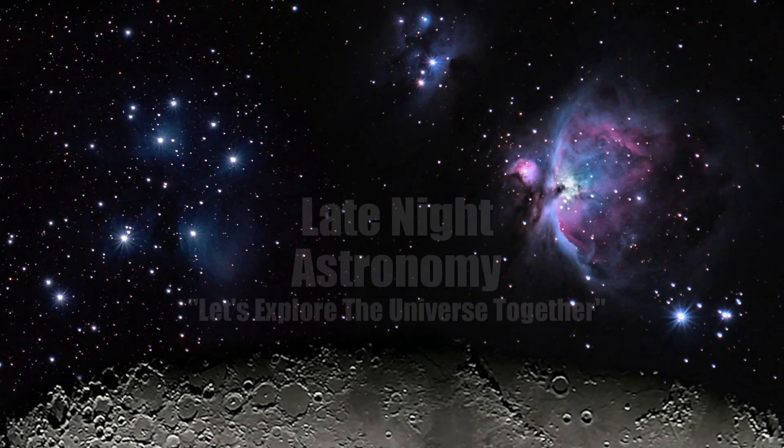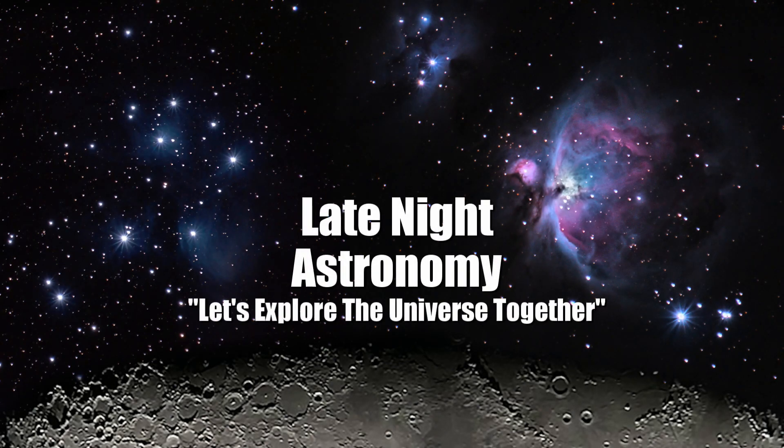If you've been able to find and observe Jupiter, please like this video and let me know about your experience in the comment section below. Thank you so much for your support and be sure to subscribe to Late Night Astronomy. We'll see you in the next video.